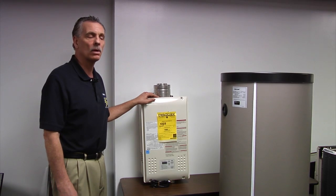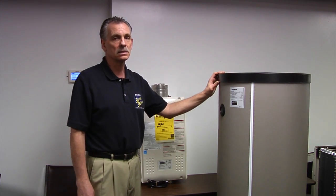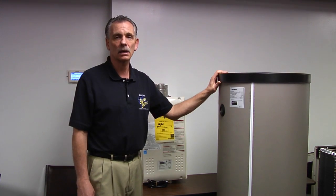It will never run out of hot water. The storage tank, on the other hand, holds 40 gallons of heated water, and once you use that 40 gallons, you've got to wait for it to recover — for that stored hot water to get warmed up again before you can take another shower.